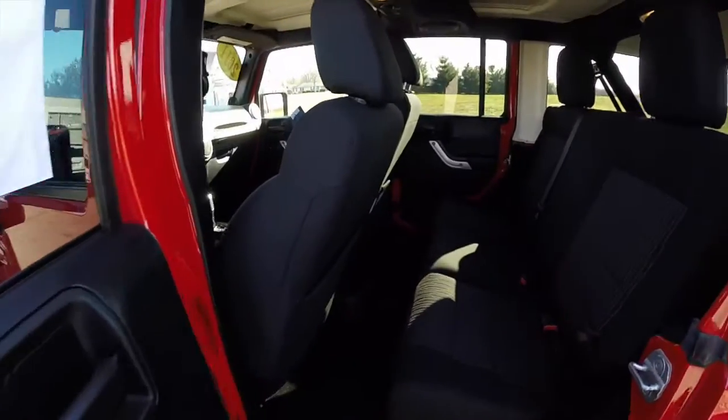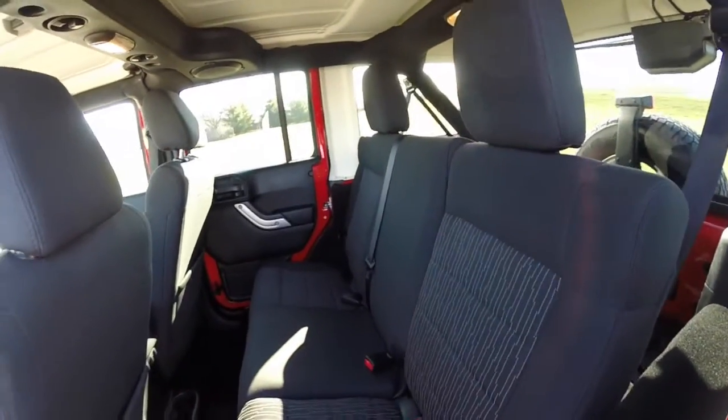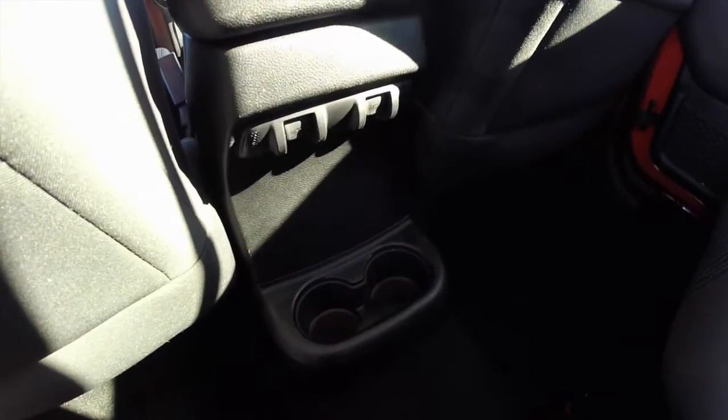Taking a look at the rear seat — it seats three across with a 60-40 split folding design. There are height-adjustable head restraints on the outboard seats, as well as power window switches and cup holders in the center console.